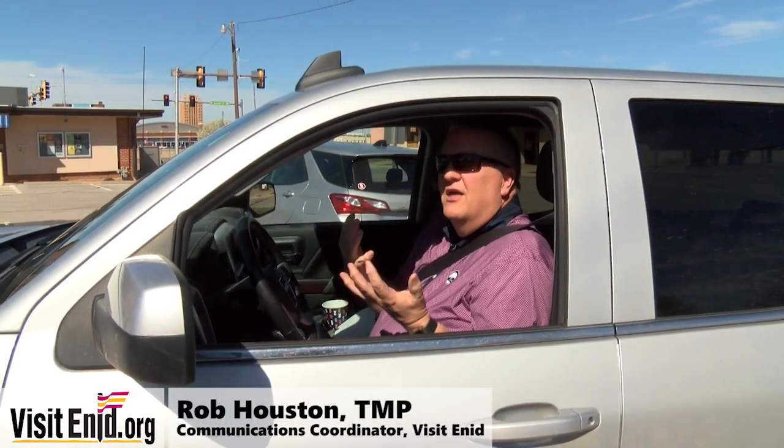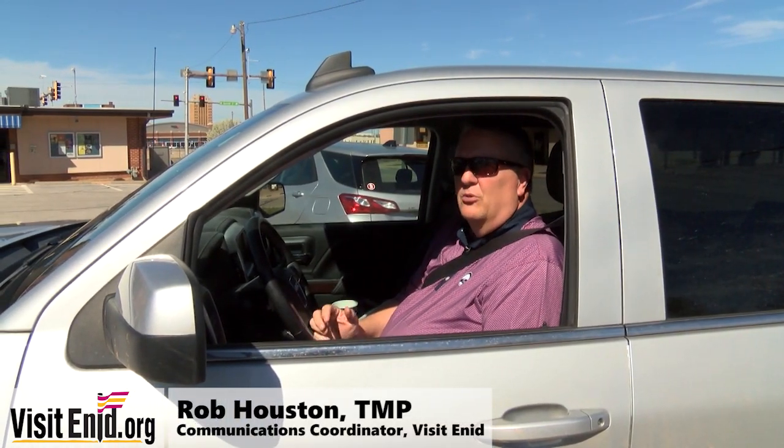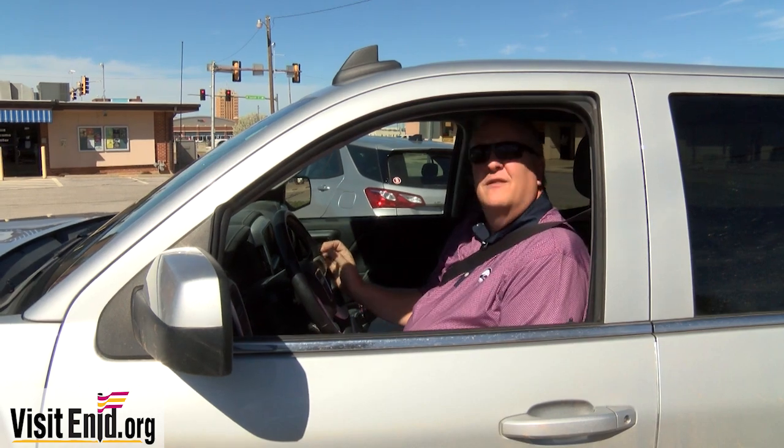Hey, this is Rob Houston. Beautiful day here in Enid, Oklahoma, but we are maintaining social distancing so I thought we'd take another driving tour of Enid today. We have so much unique architecture here in Enid that I thought we would hit five different locations that show off Enid's unique architecture and give you a little history lesson as well. So come on, let's go.